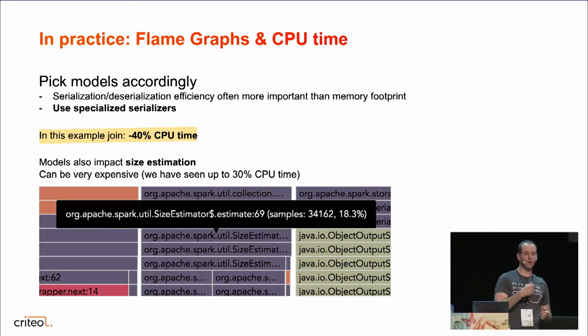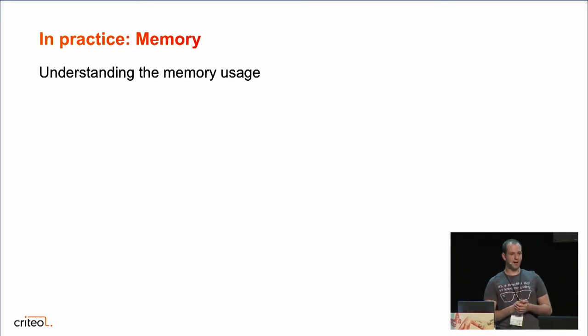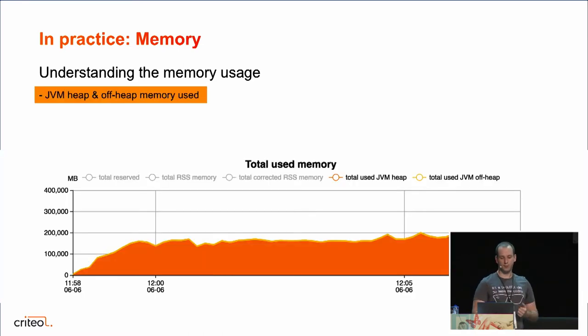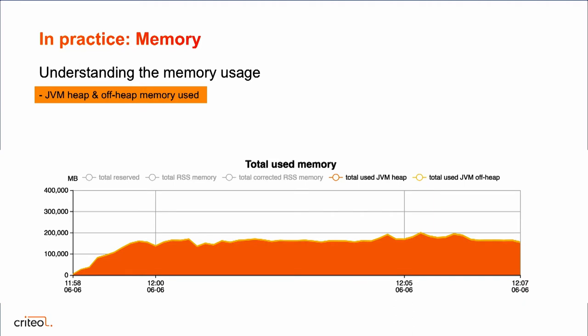Now that we've seen how to optimize code paths and remove inefficiencies, we can also look at what's happening with memory allocation, because memory is often a difficult topic with Spark. If we want to see the memory used by our example join on the cluster, Babar can provide this graph. First, there's a graph about total used memory — specifically the total JVM heap memory used on your cluster: the sum at any moment of heap memory used by all executors. We can see we peak at 200 gigabytes of heap memory for this example join.